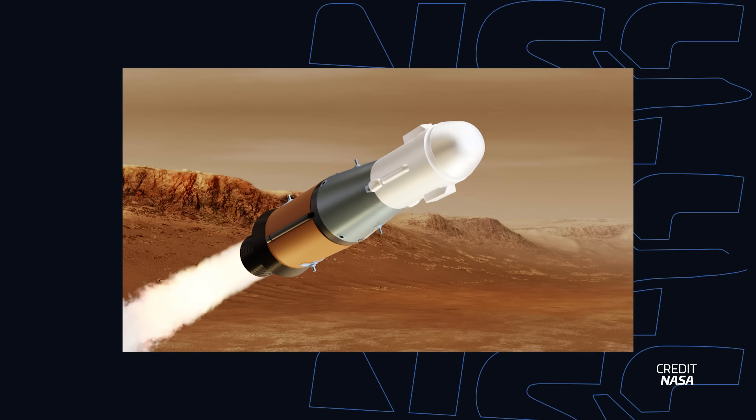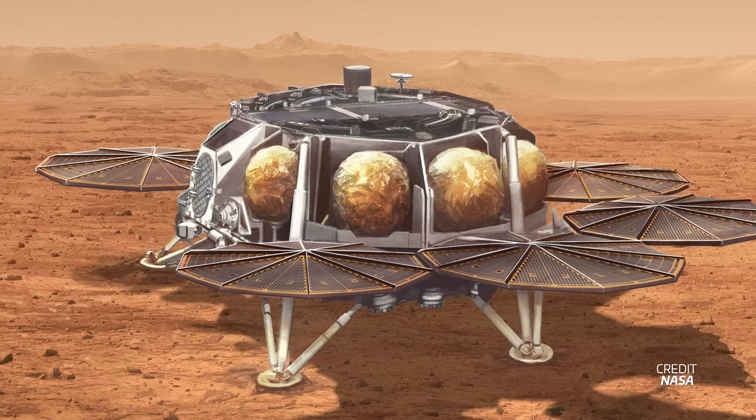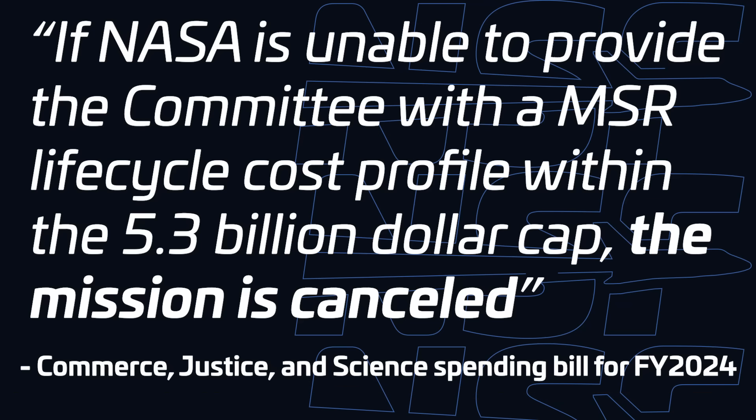NASA's Mars sample return mission might be in big budget trouble. The latest Senate Appropriations report was released this week and contains the following quote: 'If NASA is unable to provide the committee with an MSR lifecycle cost profile within the $5.3 billion cap, the mission is cancelled.' This mission has been struggling with cost increases and timeline slips, which is understandable given the complexity of the mission, but this kind of language from the US Senate could mean the mission might not have a long future ahead.